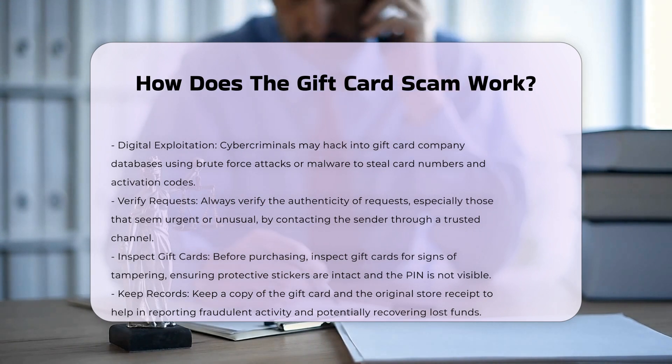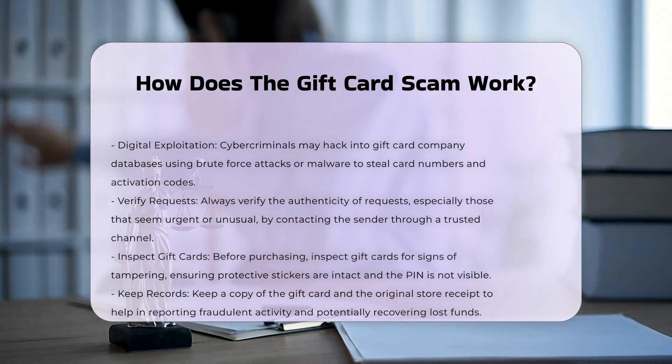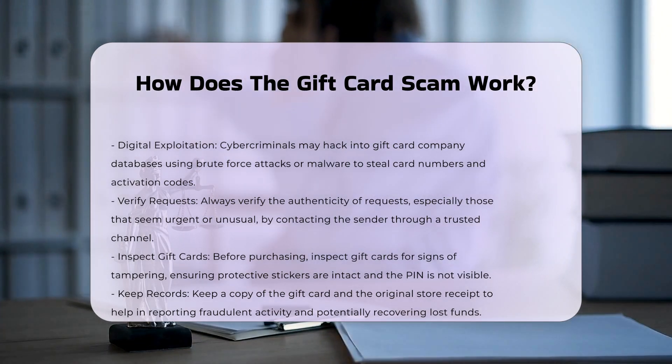Digital exploitation. Cybercriminals may use brute force attacks or malware to hack into gift card company databases, stealing card numbers and activation codes.